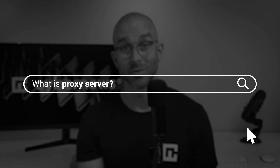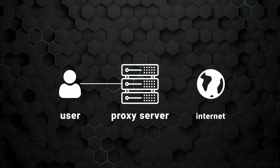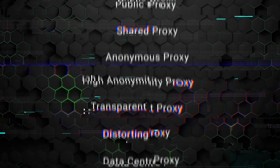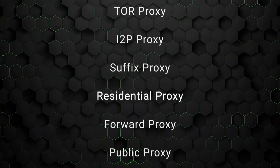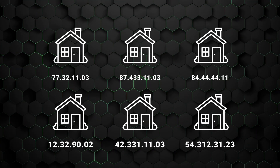First and foremost, let's tackle the question most of you are probably here to answer: what is a proxy server? Simply put, it's an intermediary between your device and the internet. There are many different types of proxies, with residential proxies basically just being a very effective one. The main reason is that they use real IP addresses assigned to devices like home computers or mobile phones, which enhances speed and reliability.